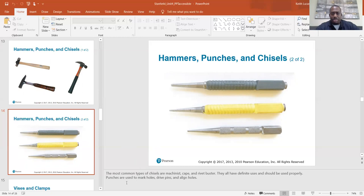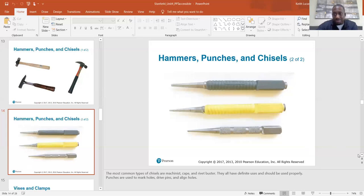Punches and chisels: the most common types of chisels are machinist, cape, and cold chisel. They all have definite uses and should be used properly. Punches are used to mark holes, drive pins, and align holes. I used to do all that stuff with a screwdriver, but you know, I'm old school.